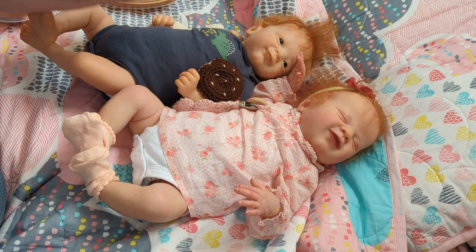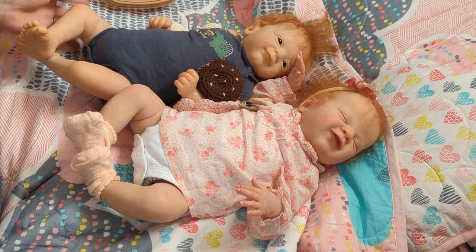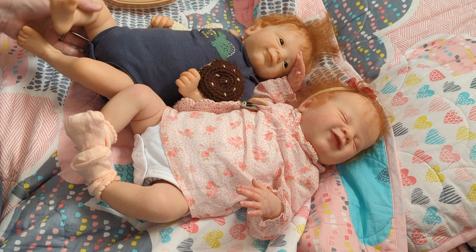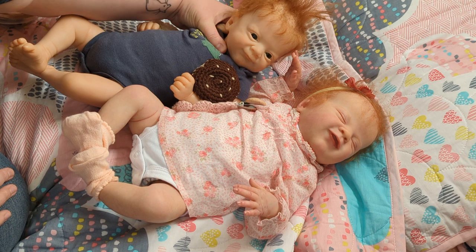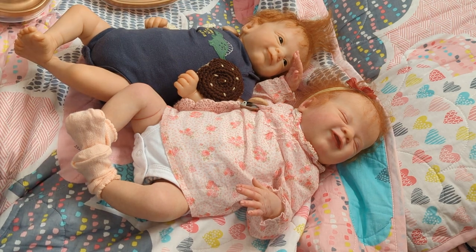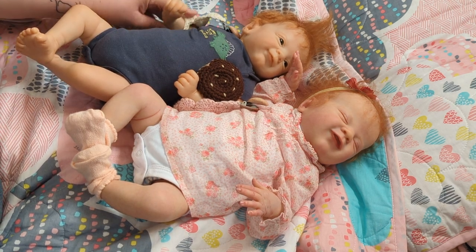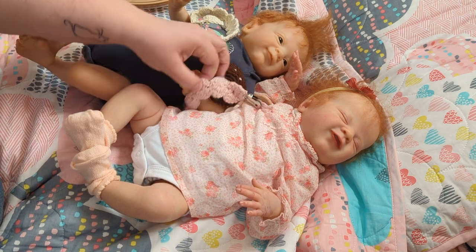Over here we've got another cute little redhead and this is Pippin. Pippin is back to being a boy — if you saw my Theme Thursday video, Pippin's had a haircut, now you can see his little ears. He is the Flynn Woodland Elf sculpt, also by Laura Lee Eagles, and he was reborn by Carrie France of Carried Away Cuties.